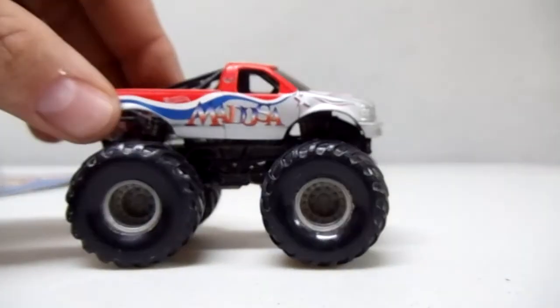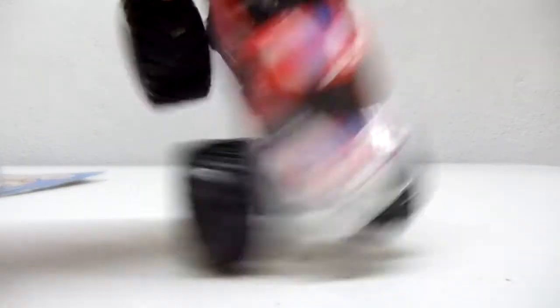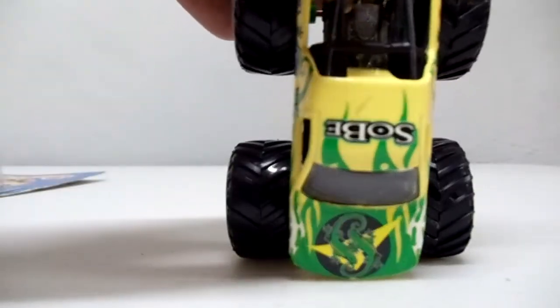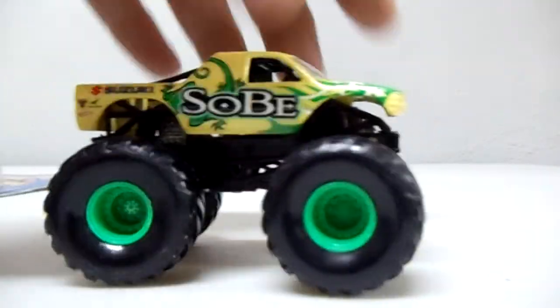Also got three monster trucks for a buck — can't beat that. Got this Medusa, and another one — I like the green oils and the lizards on it. You can't beat three of these for a dollar; these are four or five dollar monster trucks.